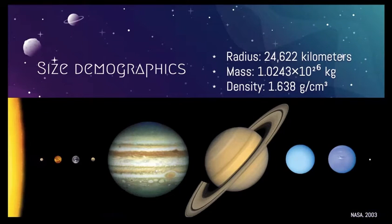Size. Neptune has the fourth largest diameter in our solar system, with a radius of 24,622 kilometers. For reference, that makes Neptune about four times wider than the Earth. It is the third most massive planet, and it is by far the densest of the giant planets. Its mass is 17 times that of the Earth, at 1.0243 times 10 to the 26 kilograms. That is a huge number.